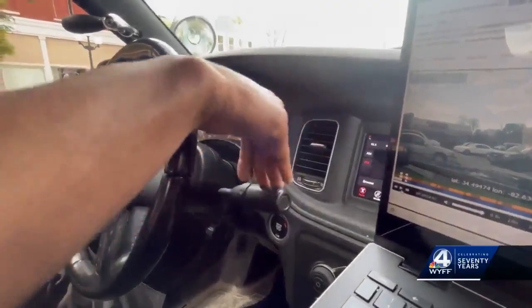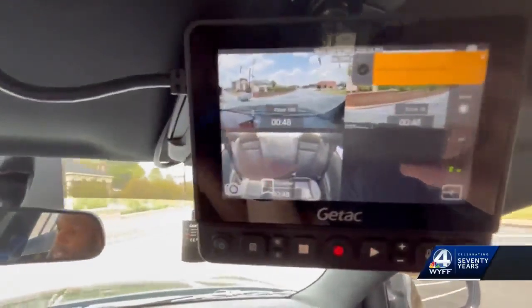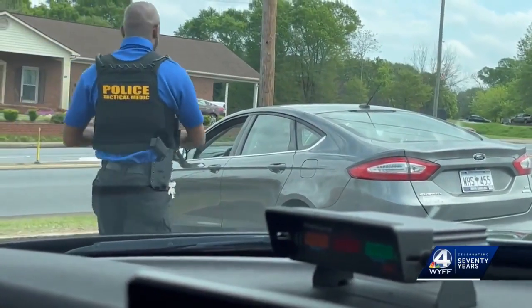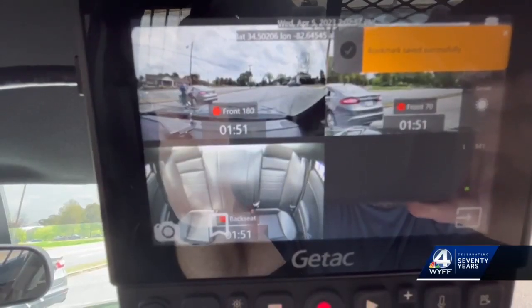Lieutenant Pickens says the cameras activate once an officer turns on their lights, and the recorded video automatically uploads to the cloud instead of a disc or VHS tape. Supervisors can also watch the video live if needed. With the newer systems, everything is essentially run right from inside the car where officers can take care of everything.